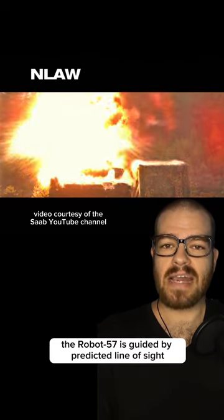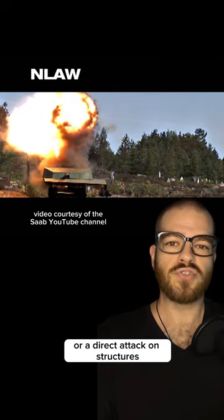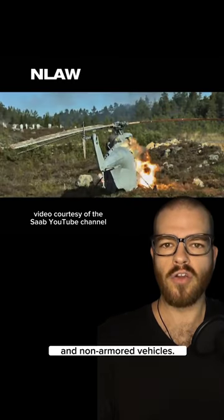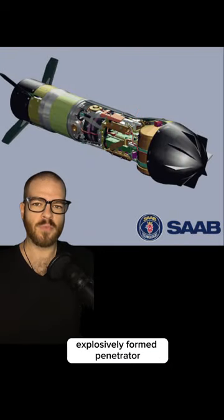The Robot 57 is guided by predicted line-of-sight and can carry out an overfly top attack on armored vehicles, or a direct attack on structures and non-armored vehicles. The warhead is a downwards-facing, explosively-formed penetrator.